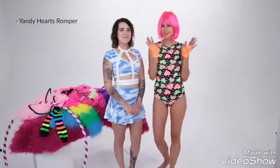Another trend you can't go wrong with is neon, especially the Yandy hearts romper that Susie is wearing. This bodysuit features a high neck, neon heart printed bodice, and a sheer pink back with a large heart-shaped cutout. Pair it with a neon wig and fishnet gloves. Best part is, it glows in the dark!